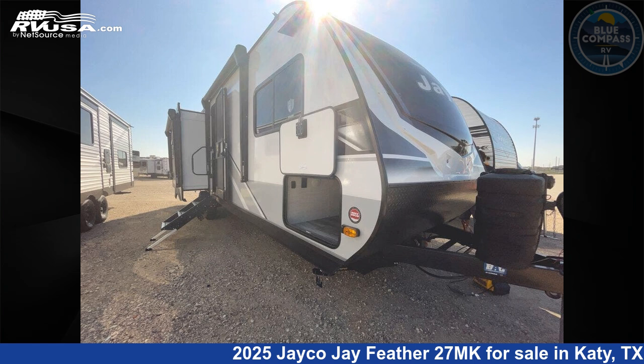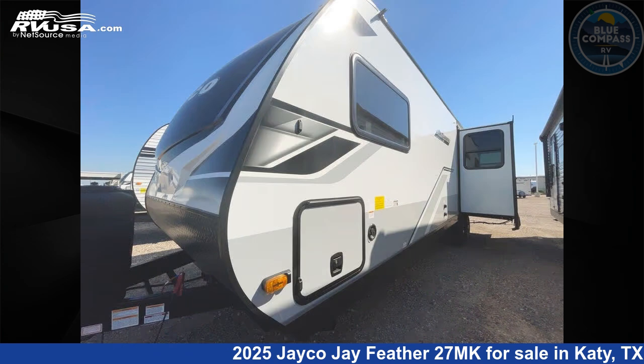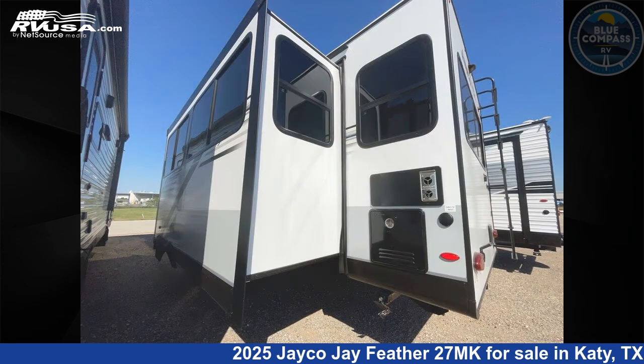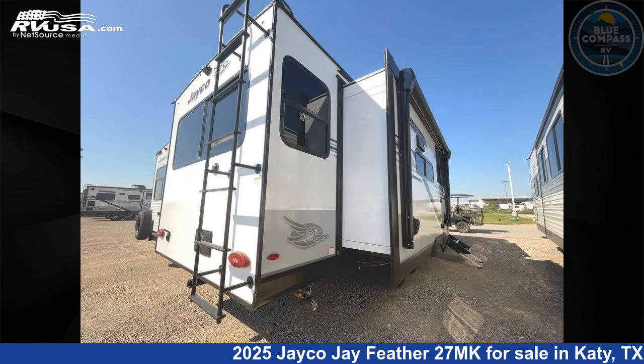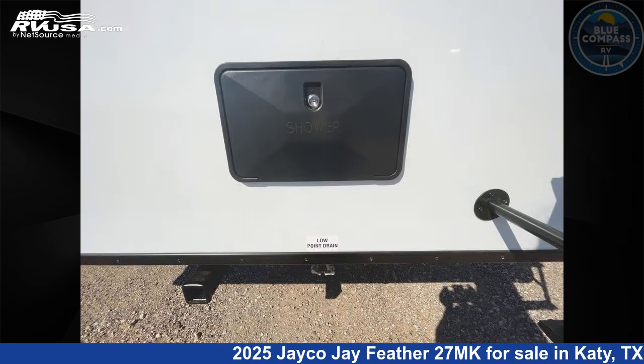This 2025 Jayco Jay Feather 27MK is a travel trailer RV. It is located in Katy, Texas, 77494 and is offered for sale by Blue Compass RV Katy. Click the link in the video description to visit rvusa.com and see more photos as well as the current price.